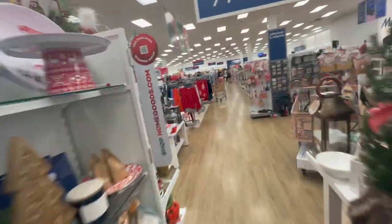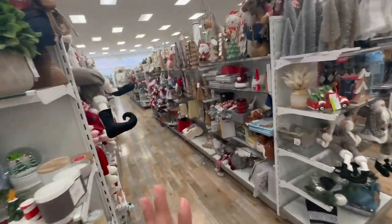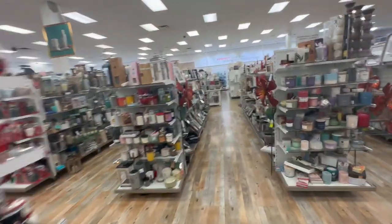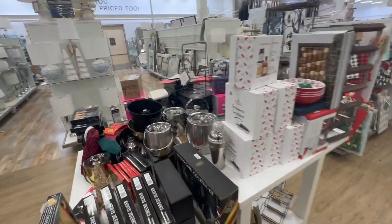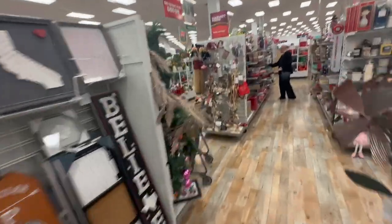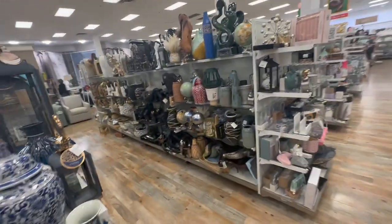Oh my god, this is a huge Marshall's — this is the best Marshall's I've been to in forever. They've got Klipsch speakers! My heart is pounding, I'm so freaking happy. This store makes me so happy because I'm so bored of the one we go to all the time. Finding a new one that's bigger and better — I'm shook. I need to start coming to this one. They probably have the Tahari stuff here too. People are looking at me weird. I'm like, girl, I'm at Marshall's, what are you talking about?